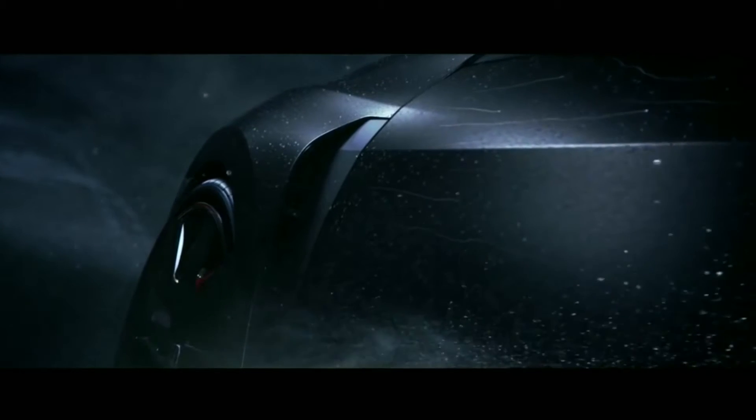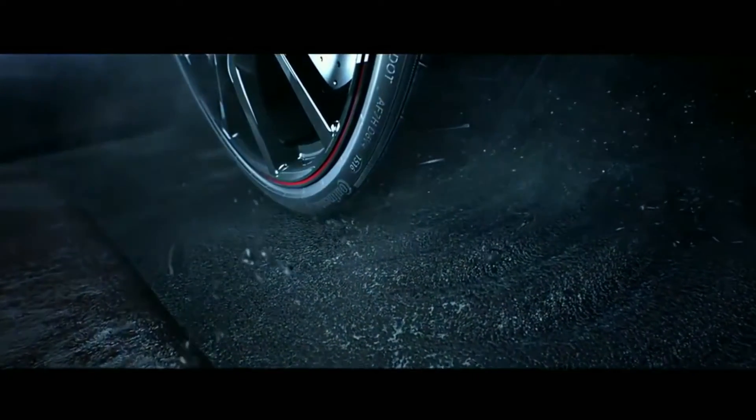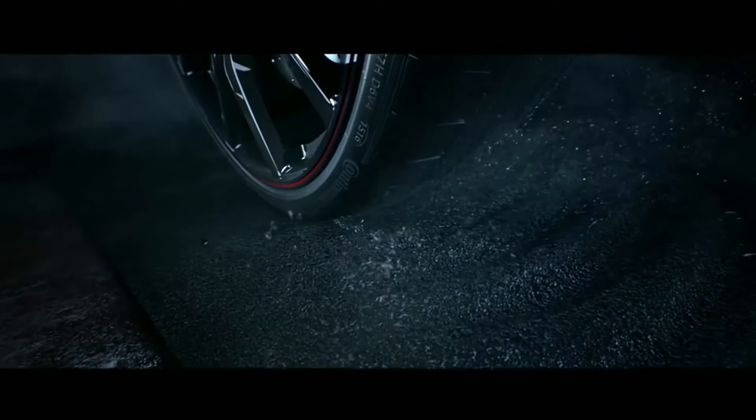Honda officially announced the Honda Type R in Paris, and this isn't the official car — this is the concept. Now I don't know what powertrain it has. I don't know the suspension setup. I don't have any information other than the car looks kind of hideous.